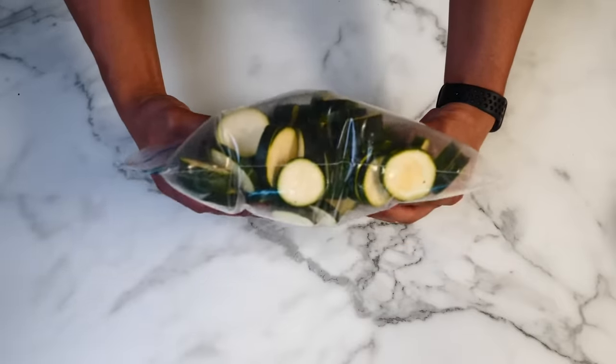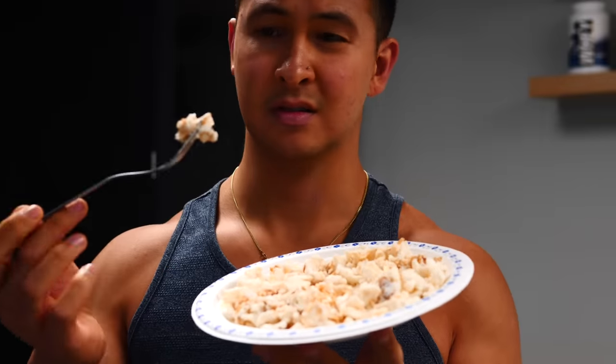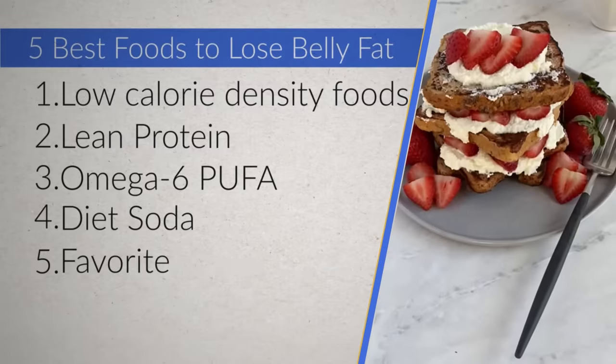So far I've given you a lot of great food options to lose fat, but let's be honest — some of the foods I mentioned won't appeal to you. Sure, zucchini is a low-calorie-dense food, and yes, egg whites are a great lean protein source, but if you don't enjoy those foods, then don't force yourself to eat them. The key to making your diet stick is to eat number five on our list: your favorite foods.